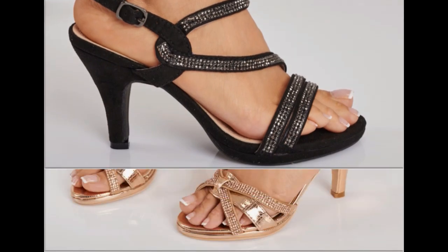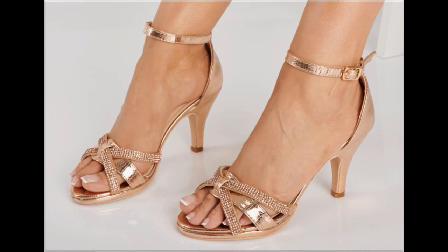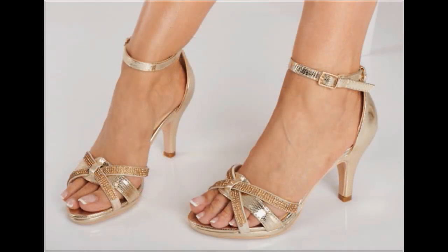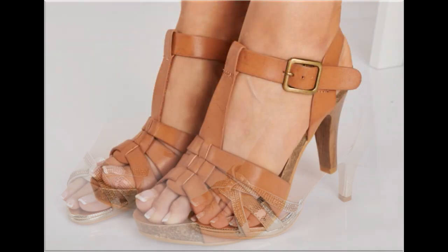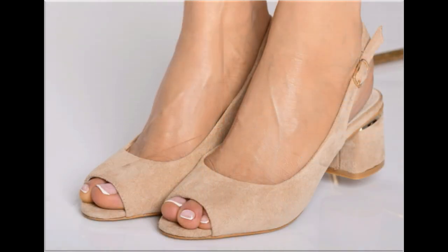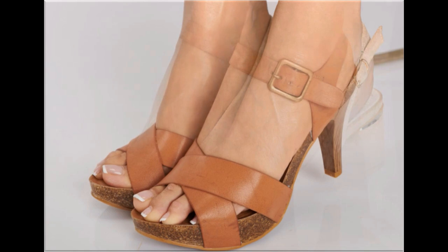Now is the right time if you are interested to order any pair from this pretty collection. These designs are all beautiful, attractive, soft and comfortable so that you can enjoy your walk in these designs.